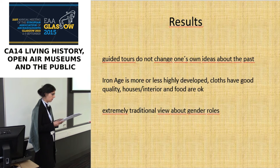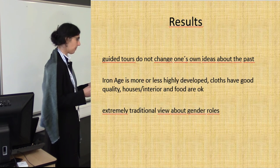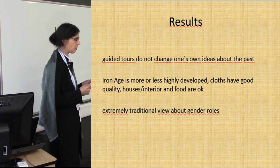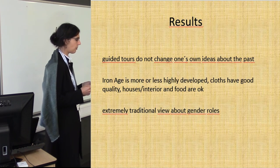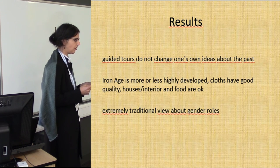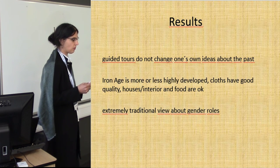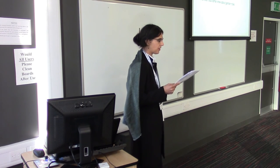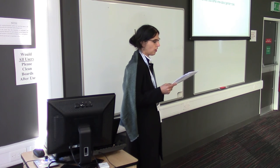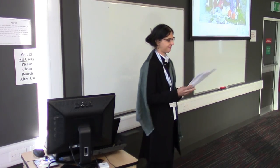In summary, the guided tours and what people were taught by the archaeologists did not dramatically change people's own ideas about the past. Iron Age life is seen as more or less highly developed; clothes are of good quality; houses and food are seen as okay. Visitors seem not so far away from our own ideas about the prehistoric past as presented during our project. However, people hold very traditional views about gender roles, which is certainly not what we wanted people to believe, because nobody knows exactly which gender roles existed, and the notion of very traditional gender roles in the past tends to manifest traditional gender roles in the present. So what we have to think about is a way to change our guided tour in order to pass on our views about the past and our skepticism about such traditional ways of thinking. Thank you.